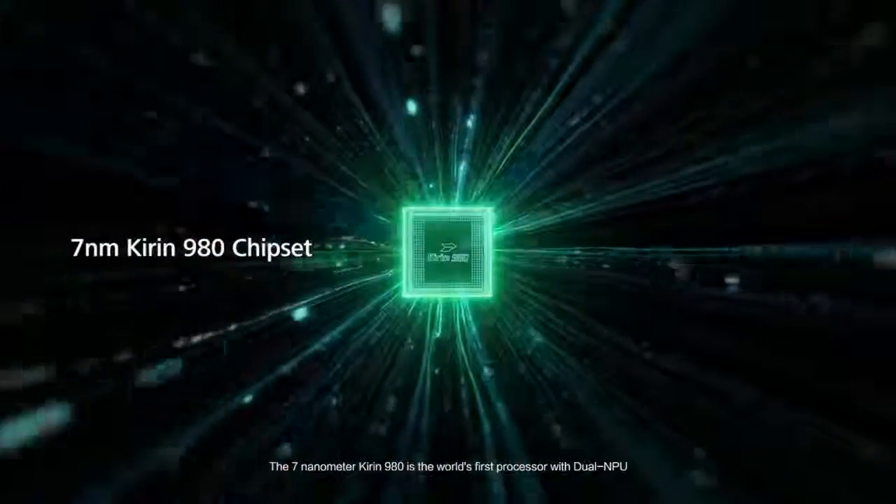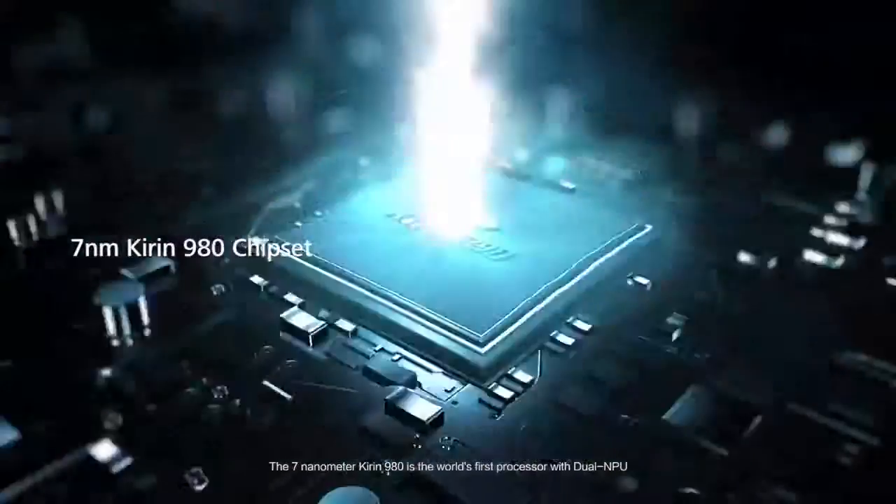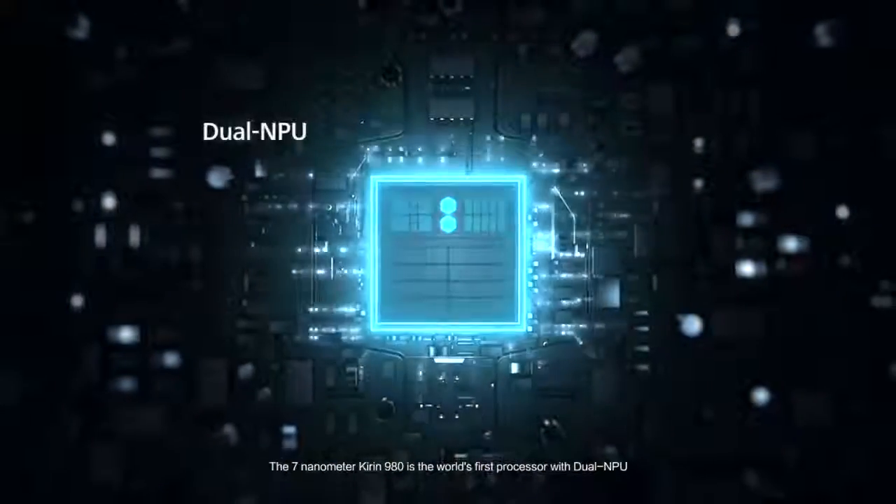The 7 nanometer Kirin 980 is the world's first processor with dual NPU.